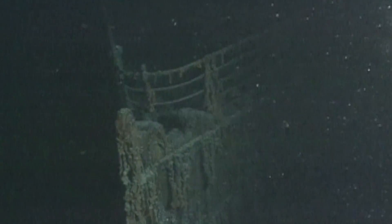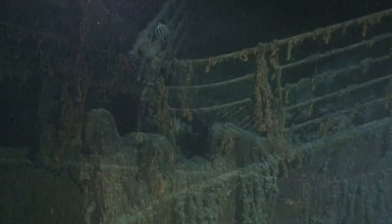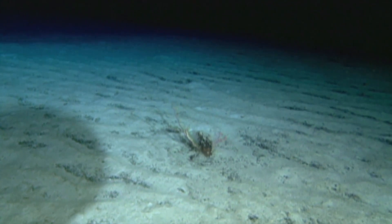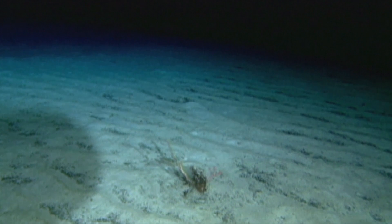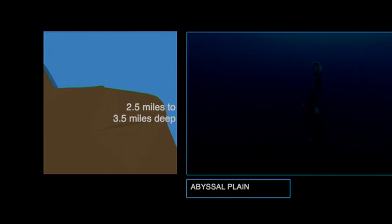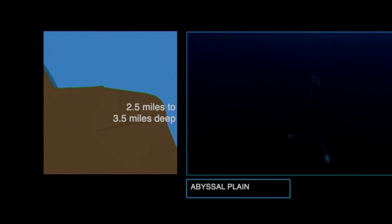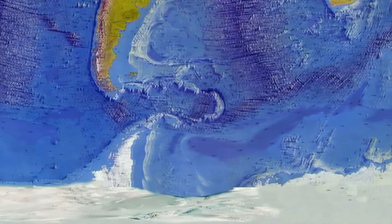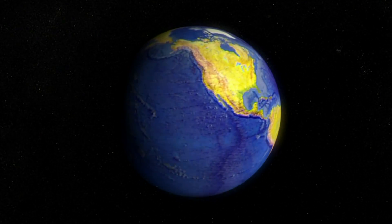Almost two and a half miles down, we pass the wreck of the Titanic, and then we're there. The seafloor between two and a half and 3.8 miles down is known as the abyssal plain. The pressure here is phenomenal — enough to crush a soccer ball nearly to the size of a marble. This is home to the largest landscape on our planet. Put together, the abyssal plains make up more than 60% of the Earth's surface.